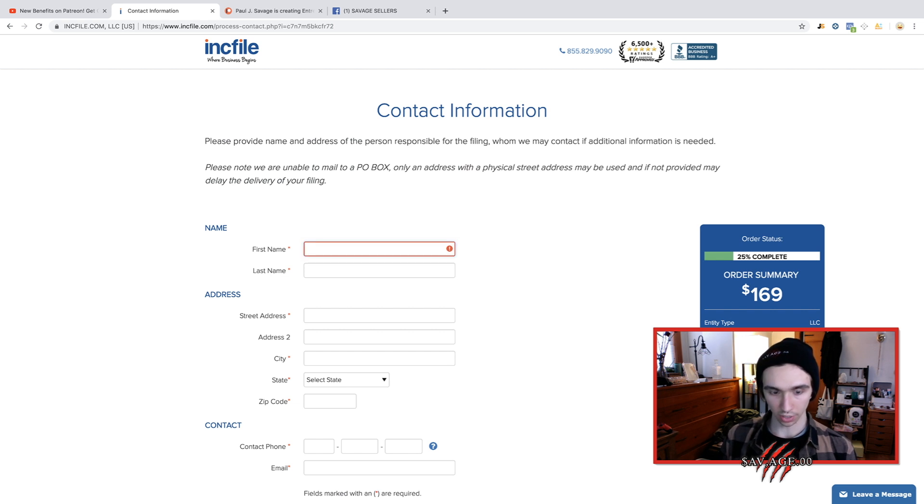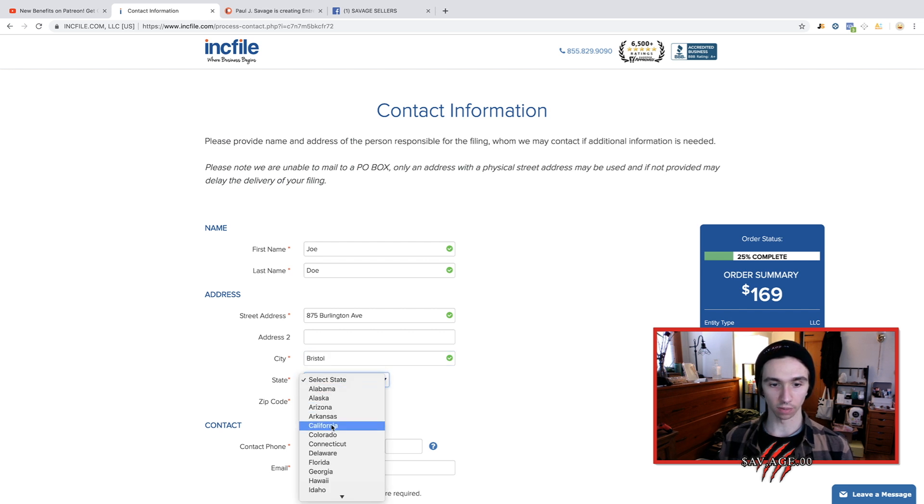We'll put in a fake name here — you're going to be putting in all your real information. John Doe, street address — just put in your street address. You're going to fill out all your real information.